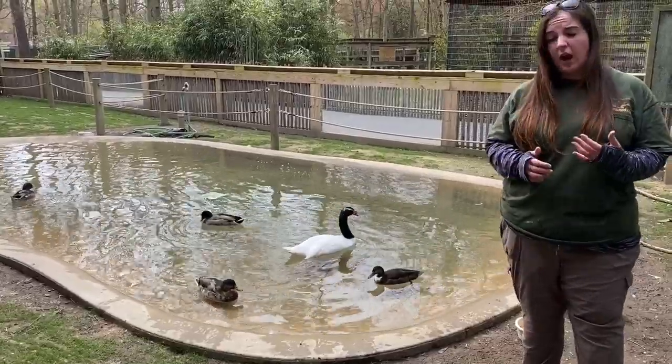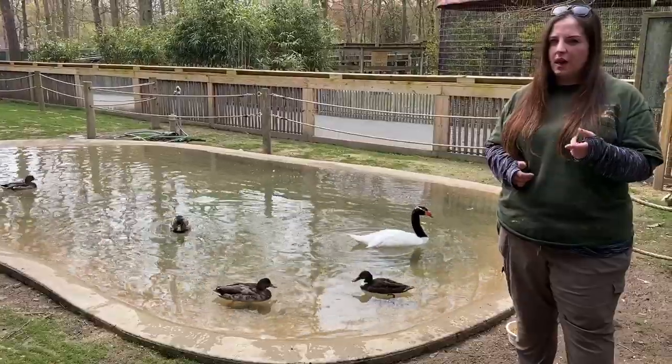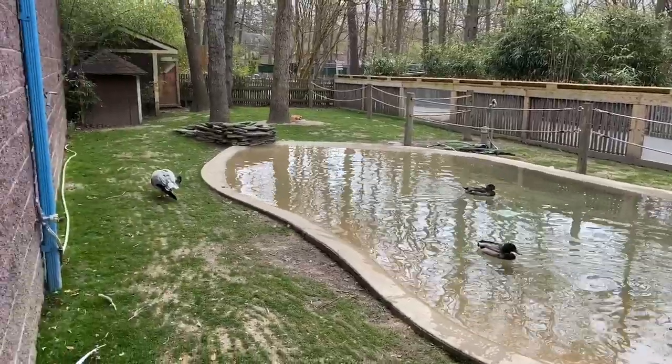She has a really dense body, so that doesn't allow her to really dive. We're going to talk about that in a little bit with our waterfowl species. Over on the back, we have a bar-headed goose.